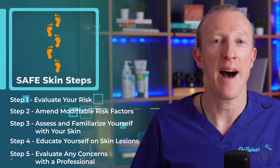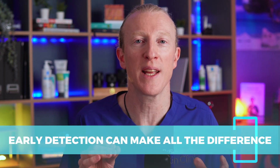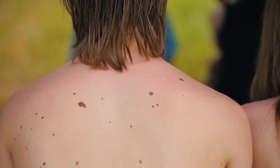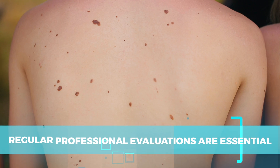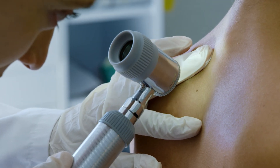Finally, step five: evaluate any concerns with a professional. This final step is crucial — early detection can make all the difference. If you feel something isn't right, such as a new lesion, changes to an existing one, or anything that feels different, don't hesitate to consult your healthcare provider. If you have a high number of moles, especially if they vary in shape and size, regular professional evaluations are essential, as the likelihood of melanoma increases with the number of atypical moles. Your healthcare professional will use a dermatoscope to further evaluate them.